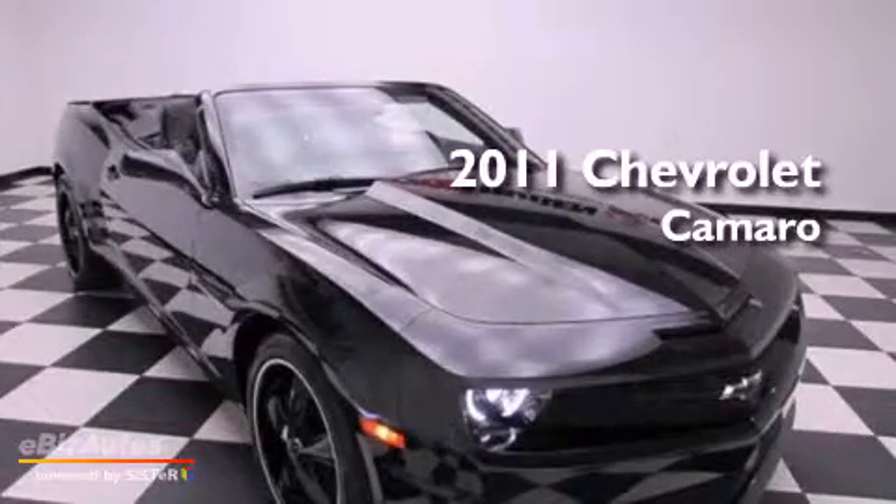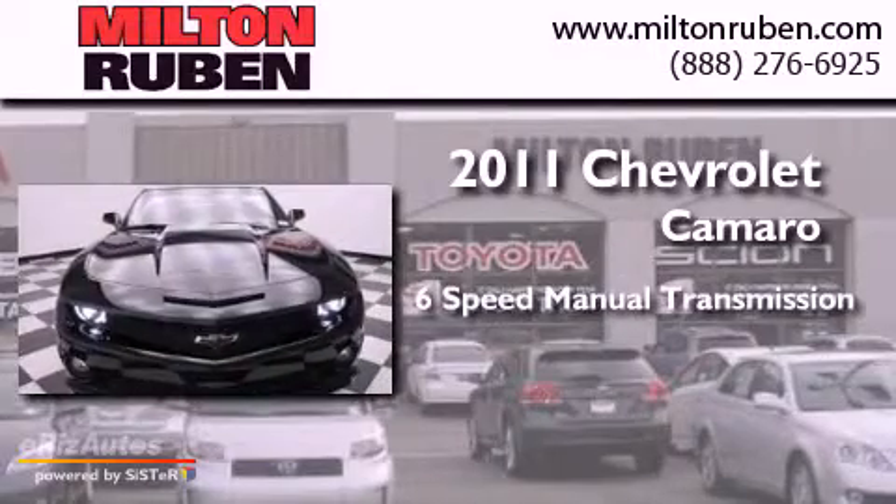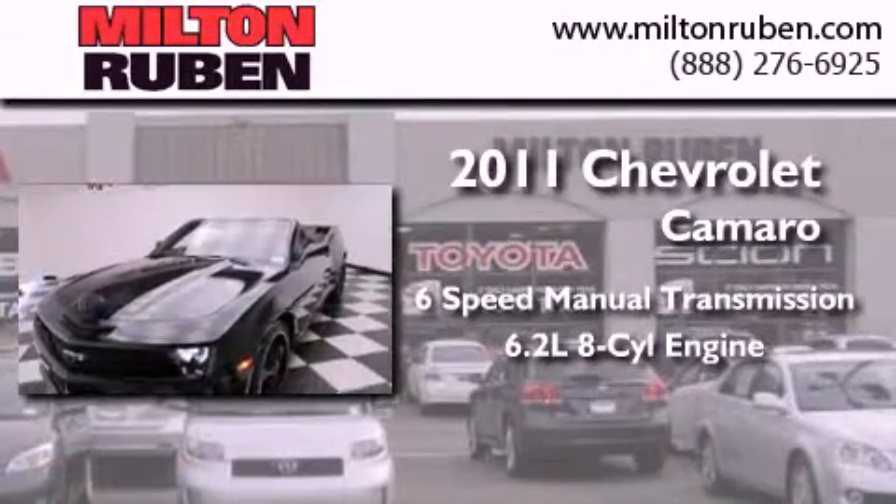This is a 2011 Chevrolet Camaro. This car has a manual transmission and a 6.2 liter V8.